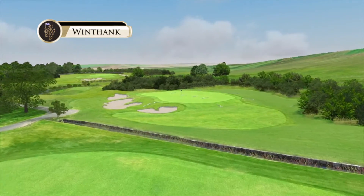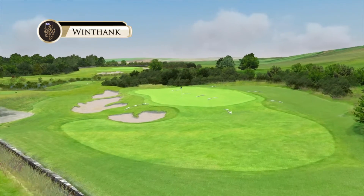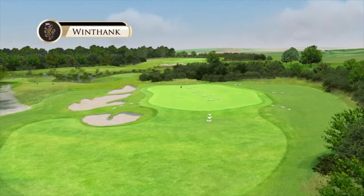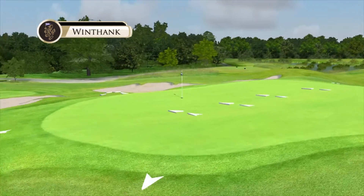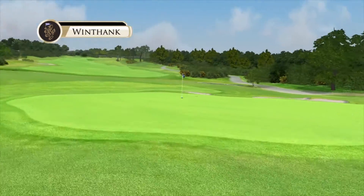A two-tiered green running front right to back left — getting on the same tier as the pin will set you up for a fine birdie on one of our tougher holes.